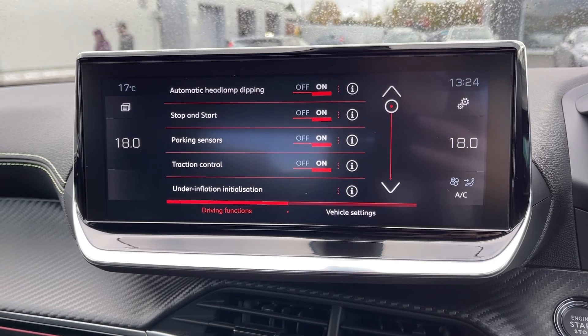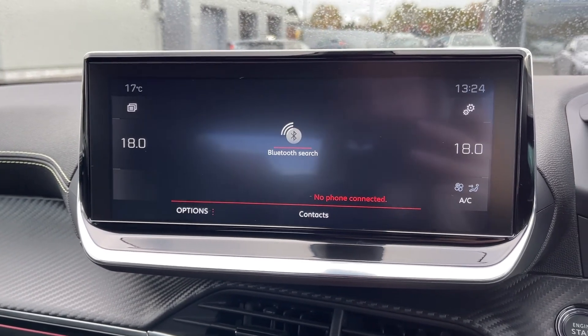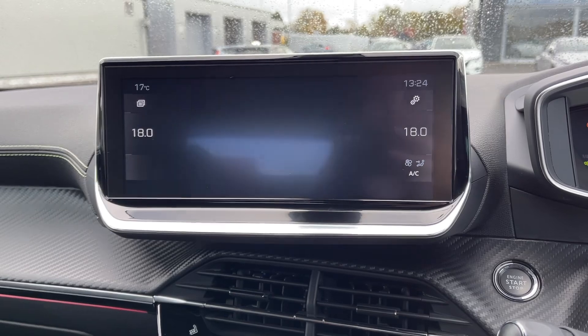All of your system settings and vehicle settings can be found within here including the stop-start and the auto headlights. You do have full Bluetooth connectivity or you can integrate your smartphone using Android Auto and Apple CarPlay.